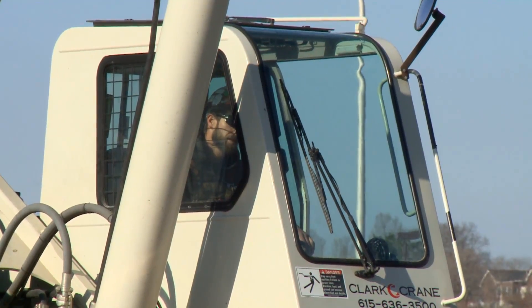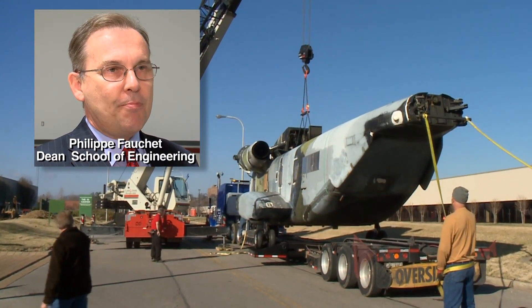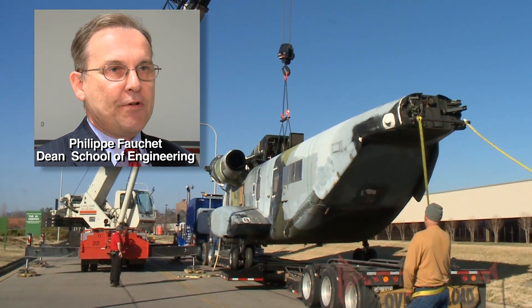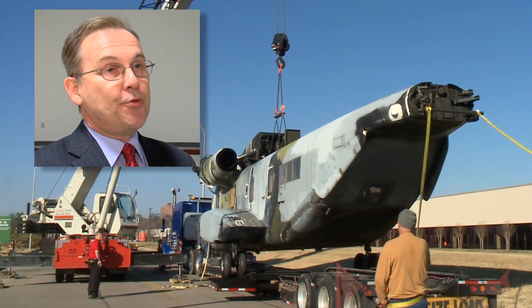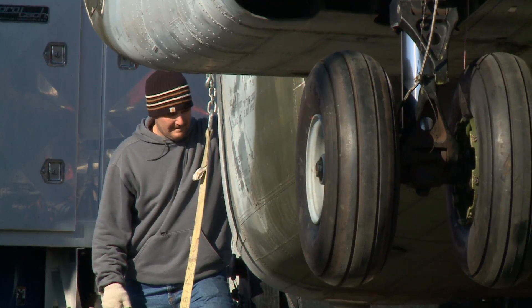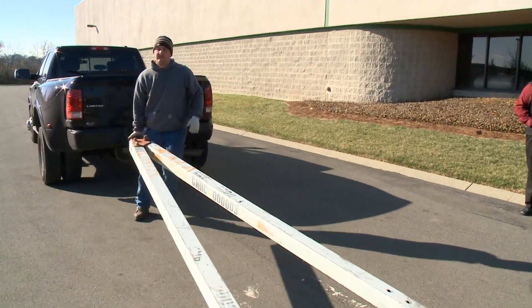It's a slow process, long anticipated. We have a very good school of engineering, but we were missing a laboratory like this, where we can actually test very big objects in real life as opposed to doing it on a computer. Inch by inch, the giant heavy lift US Navy chopper is moving to its new home.